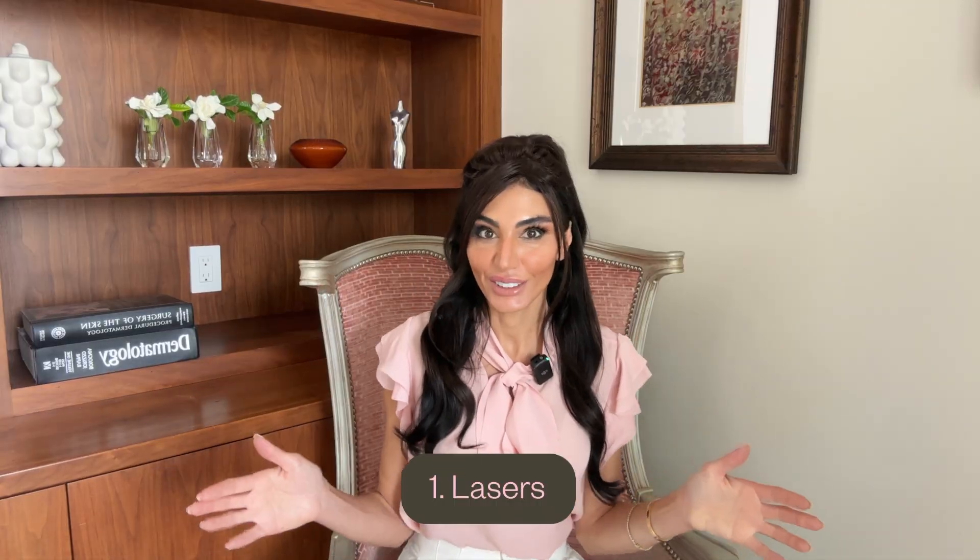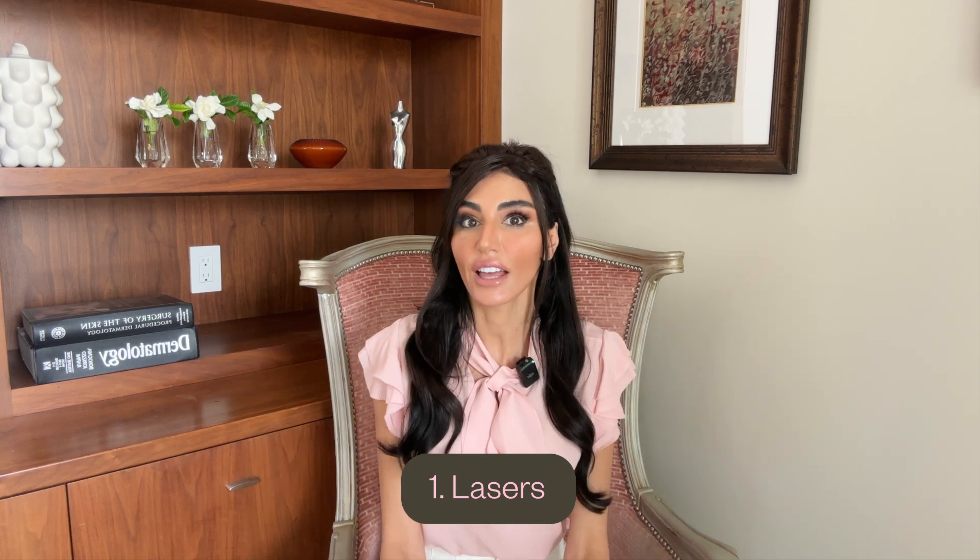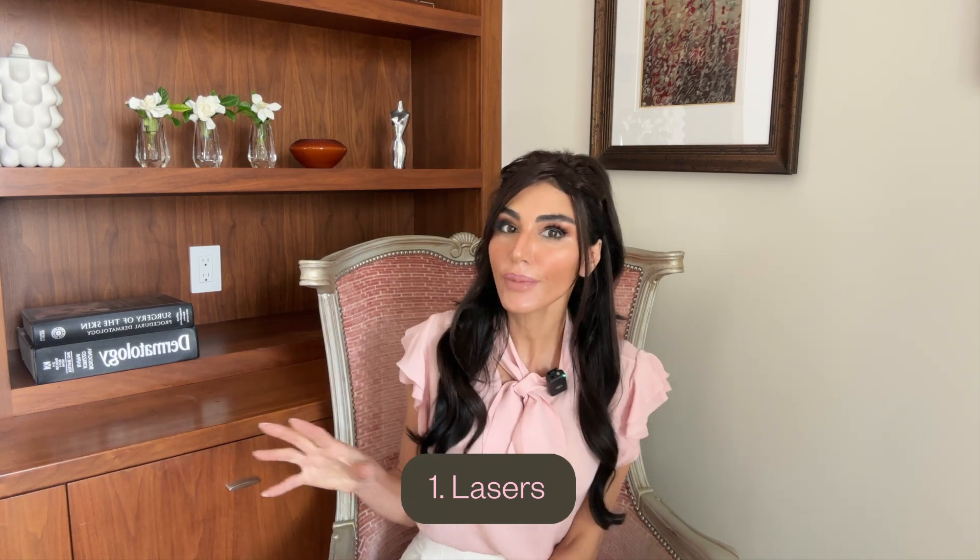Starting with lasers. Lasers stimulate collagen, they help remodel your elastin, and they are truly regenerative. The two main types are: one, laser resurfacing devices like the CO2 laser, the Halo laser, the Fraxel, Profractional — and then there are light-based lasers like the BBL, which stands for broadband light. Studies show that fractional CO2 lasers actually increased collagen content by up to 40% at six months post-treatment, published in the Journal of the American Academy of Dermatology. They truly form new healthy skin cells that are healthier, smoother, with greater collagen — just more youthful.